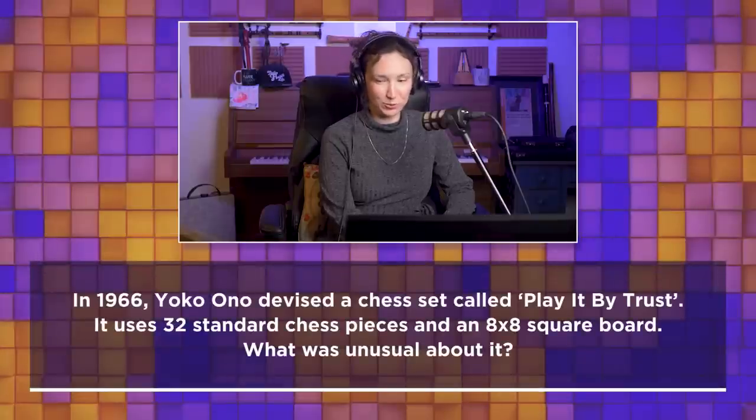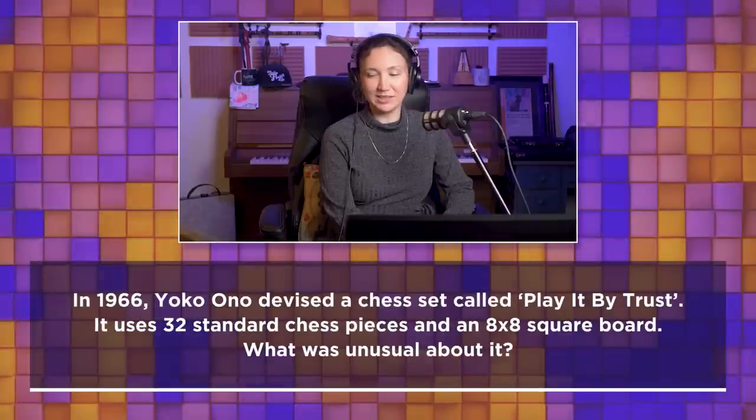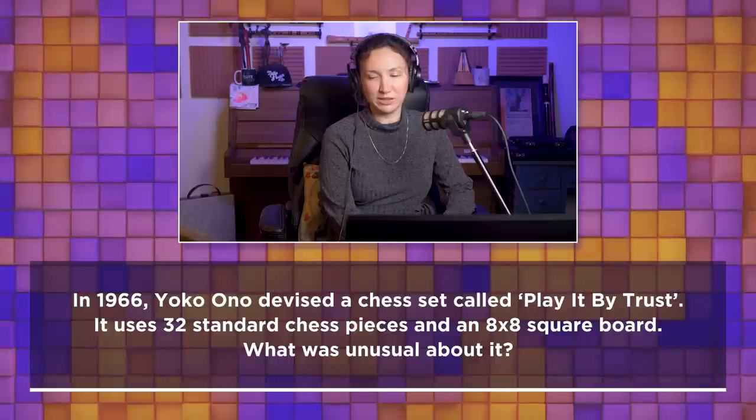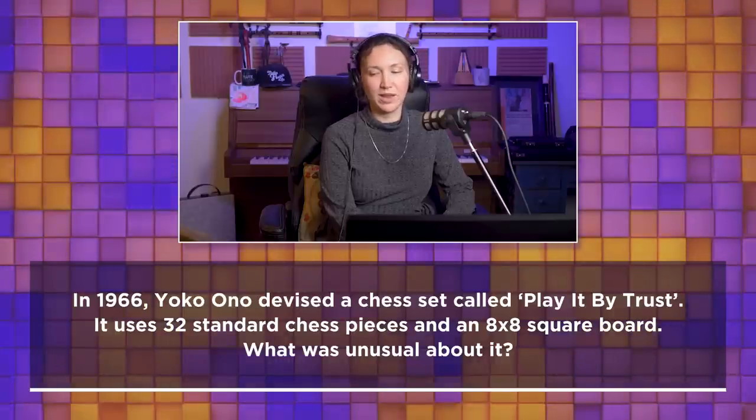In 1966, Yoko Ono devised a chess set called 'Play It By Trust.' It uses 32 standard chess pieces and an 8x8 square board. What was unusual about it? There are so many chess variants, but it's Yoko Ono's version. It feels like it's Yoko Ono — like the point is it's an art display, effectively. A form of modern art, performance art in the form of chess, having it called 'Play It By Trust.'